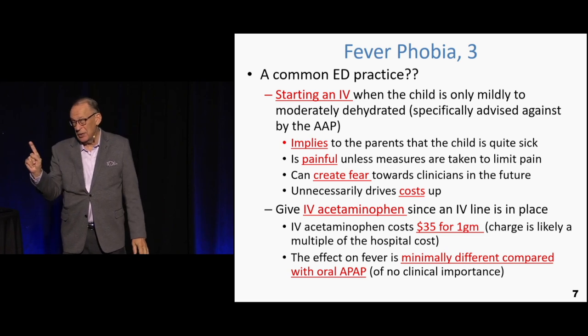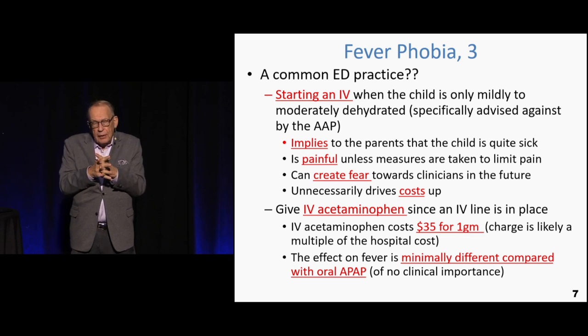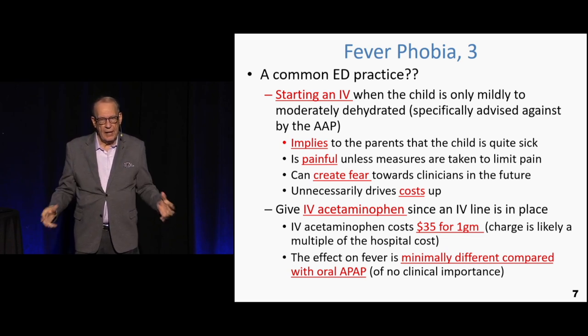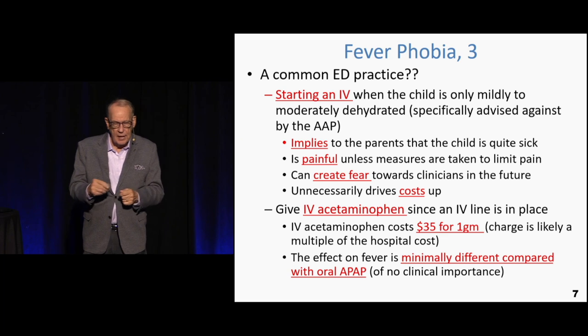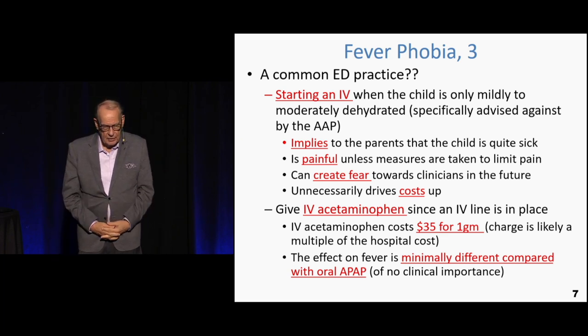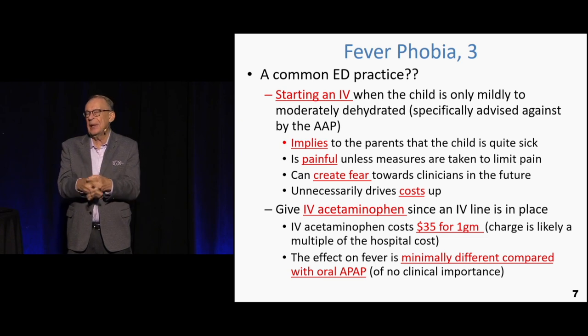Severely dehydrated kids are rare in the United States. The vast majority need oral fluids. If they're vomiting, use ondansetron and the sippy diet; if they're not vomiting, just give them something to drink. Starting an IV causes pain, increases charges — mom's crying, everyone's crying — and you're doing something that doesn't need to be done. If God forbid you don't get it on the first shot, you try again and you're doing something unnecessary.